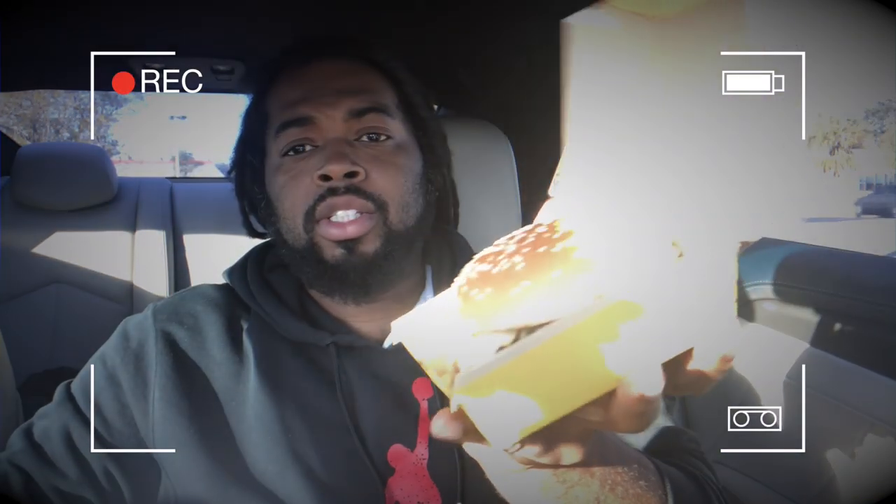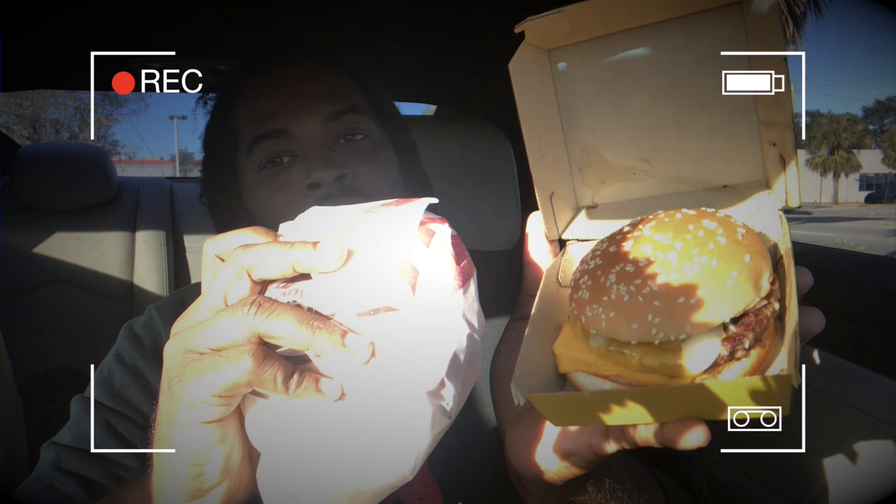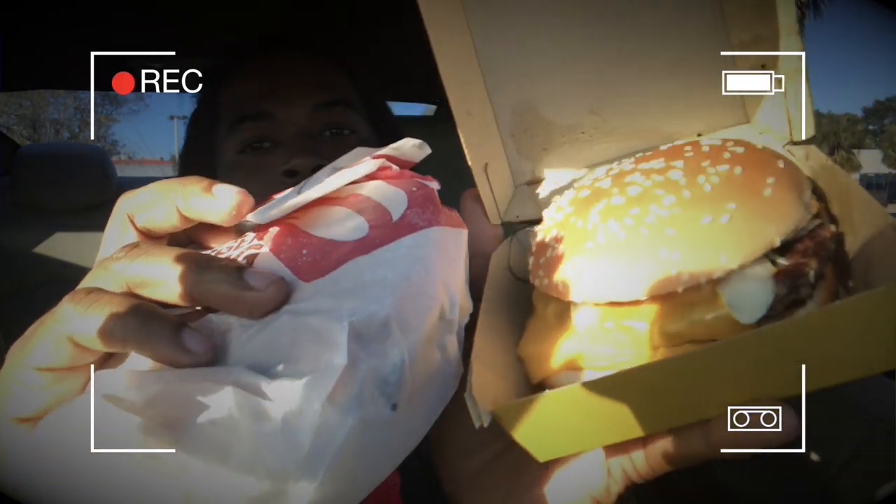The second thing I noticed is the size. The Quarter Pounder versus the Quarter Pound King — the Burger King one is actually a lot bigger. I'll let you guys see this. You can just see the size comparison just in the plastic. So you're actually getting more for less going through Burger King. We already know the price is cheaper, and now we know the size difference. So right now Burger King has McDonald's 2 to 0.